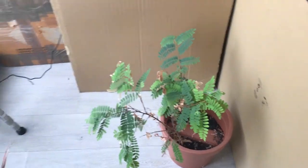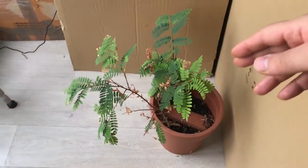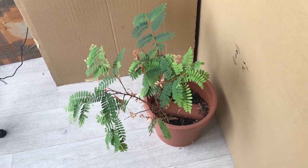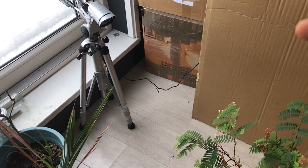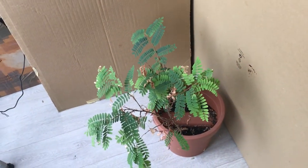I want to show you this behavior, so I pointed my security camera at these trees and I'm going to capture a time-lapse video to show you this behavior. This camera has an infrared capability, so during the night also we can see the leaves of the tree.